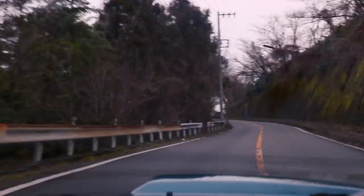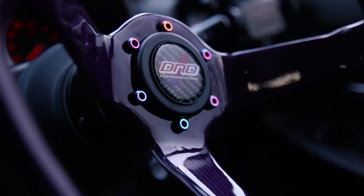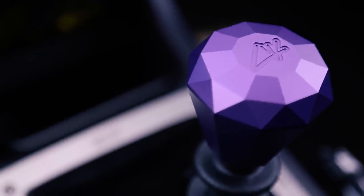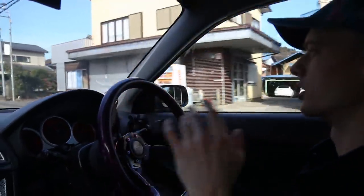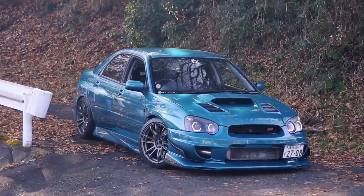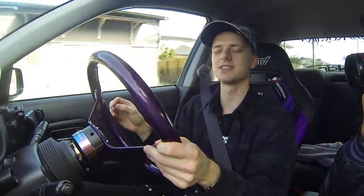First things first — looking at an insane carbon fiber steering wheel by DND, one of Kino's sponsors. It's pretty much the first thing you notice on the interior, along with a short shifter kit. As for the engine setup, I'll let Kino go through all the details. The key parts list will be in the description. It's still got a factory turbo, Kino has done away with the top mount intercooler so the hood scoop feeds fresh air straight into the engine, and he's gone with an HKS front mount intercooler.